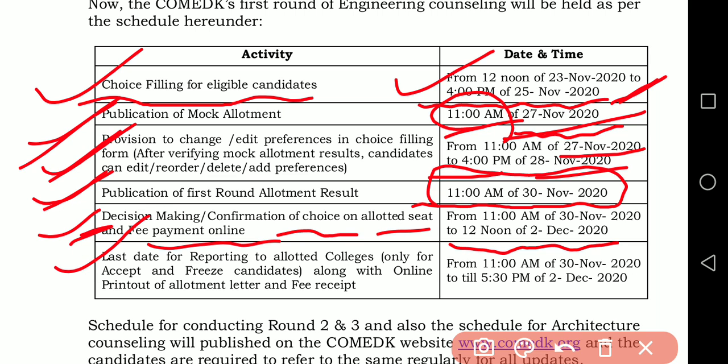The last date for reporting to the allotted college will be from 11am on 30th November 2020 till 5:30pm on 2nd December 2020. The schedule has been designed in such a way that it will not disturb students who also want to take admission under KEA.